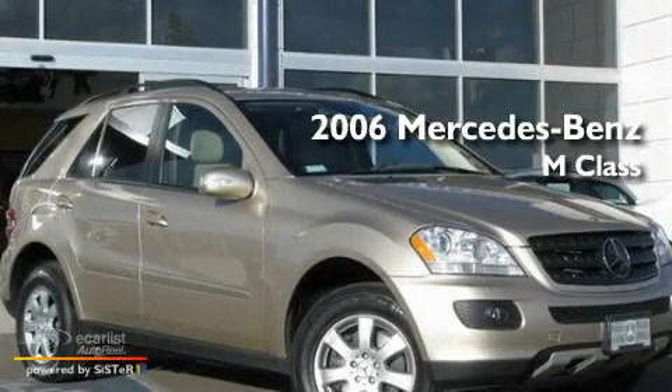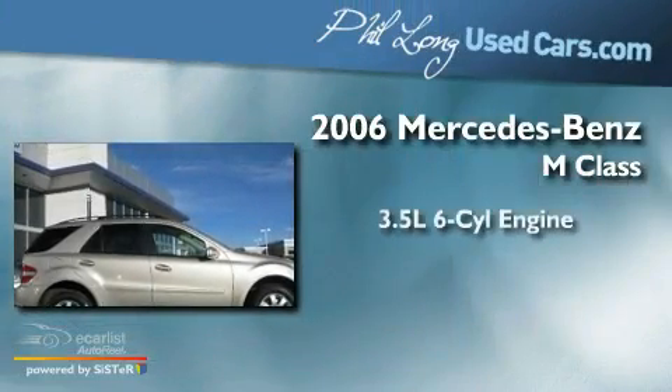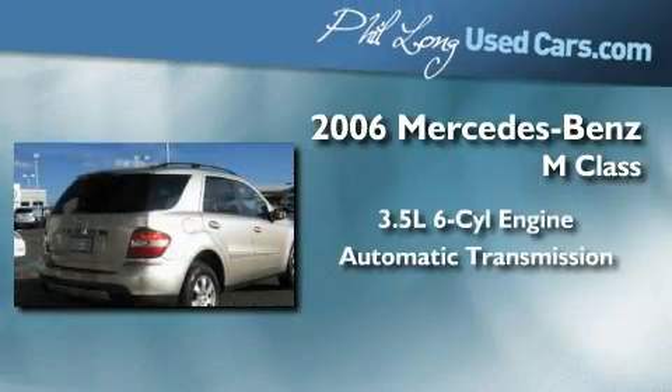This is a certified pre-owned 2006 Mercedes-Benz M-Class. It has a 3.5-liter 6-cylinder engine and an automatic transmission.